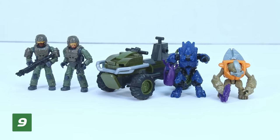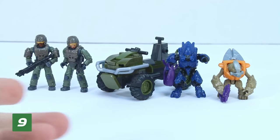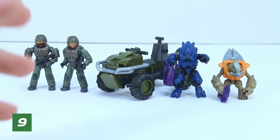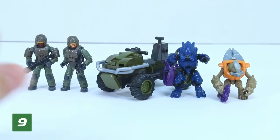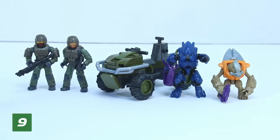The number 9 spot belongs to a set from the first wave of Halo Infinite sets: the Recon Getaway. This set — I feel like it's a classic at this point. Even though it only came out a few years ago, it's kind of a classic. There are a few problems with it that we'll talk about, but it's kind of a classic. So let's jump into it.